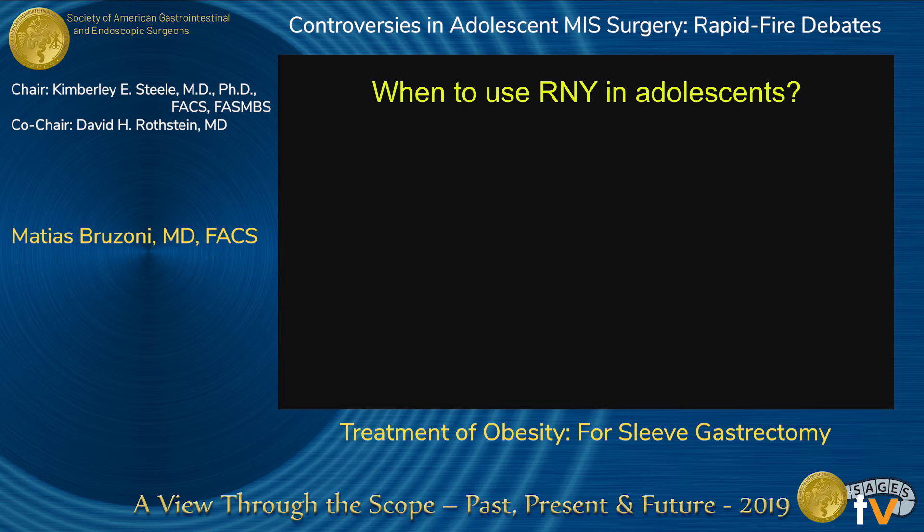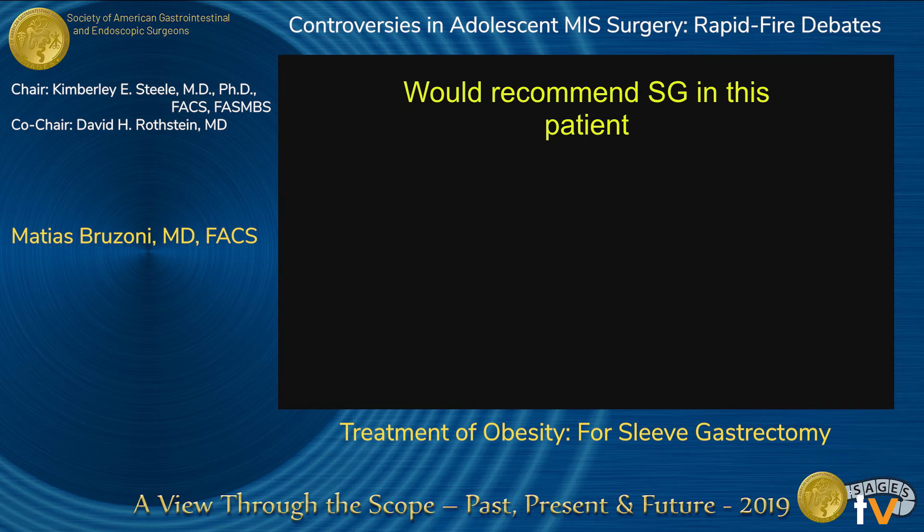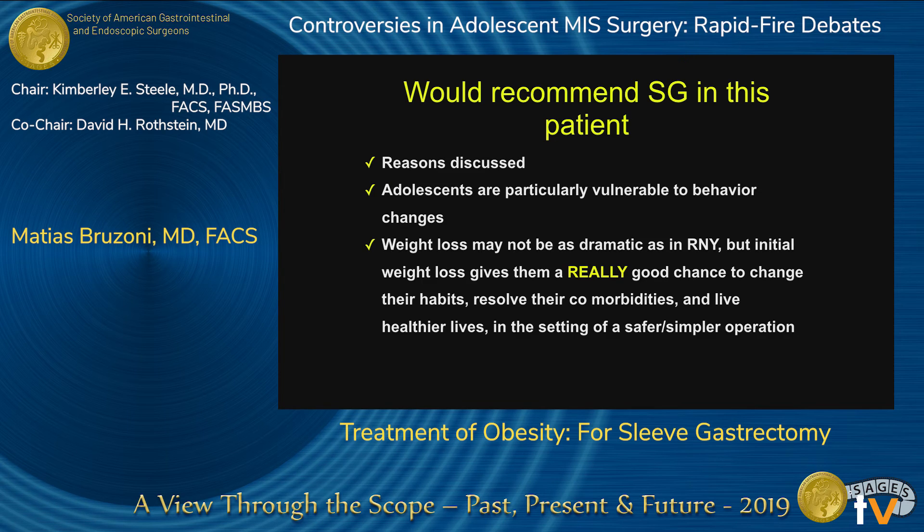Sleeve gastrectomy would be, in my opinion, the way to go for adolescents. However, there are times it may not be indicated: cases with more severe obesity where recent data shows you may need the more powerful procedure from the start; patients with severe reflux, who should not undergo sleeve gastrectomy; and patients who have failed sleeve or developed severe reflux after sleeve, which is a good indication for Roux-en-Y. I would recommend sleeve gastrectomy in this case — adolescents are particularly vulnerable to behavior changes, and initial weight loss gives them a good chance to change habits, resolve comorbidities, and live healthier lives, all in the setting of a safer, easier, and simpler operation. Thank you.